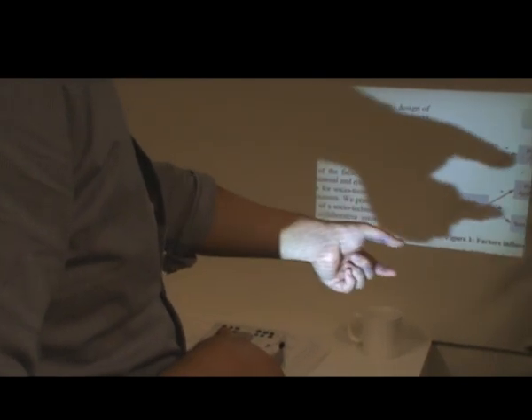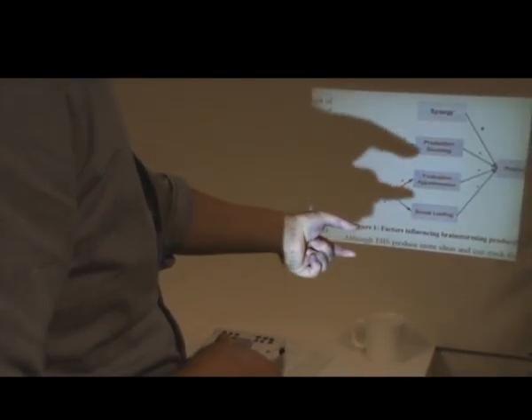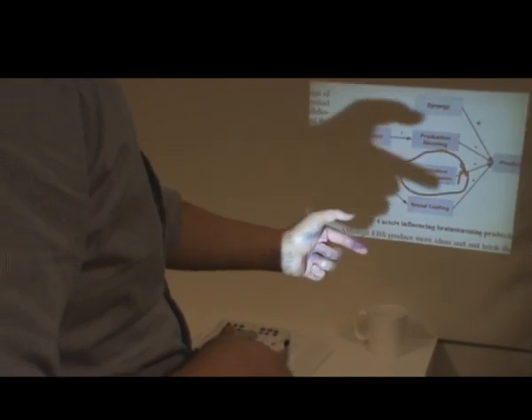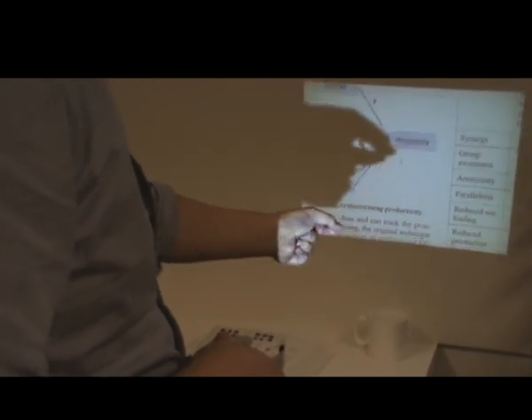It is also possible to use shadows to instantiate a menu of different icons. When an item is selected with a finger gesture, this is indicated by displaying the relevant icon in the palm of the hand. Another shadow-based interaction technique uses pinch gestures to pan a digital document. A second gesture may be used to activate a fingertip annotation tool.